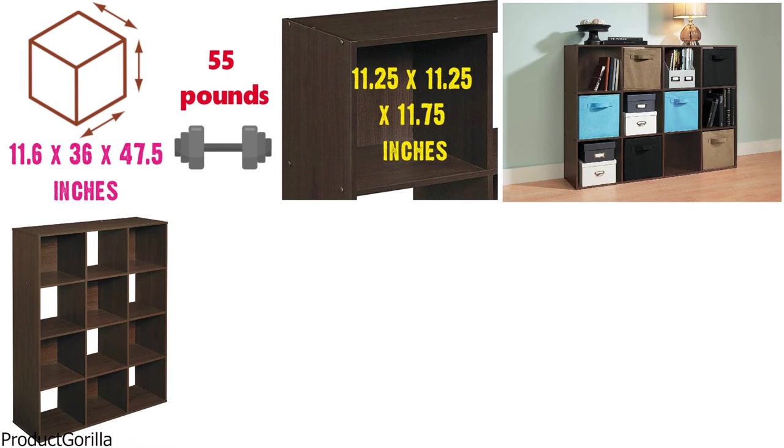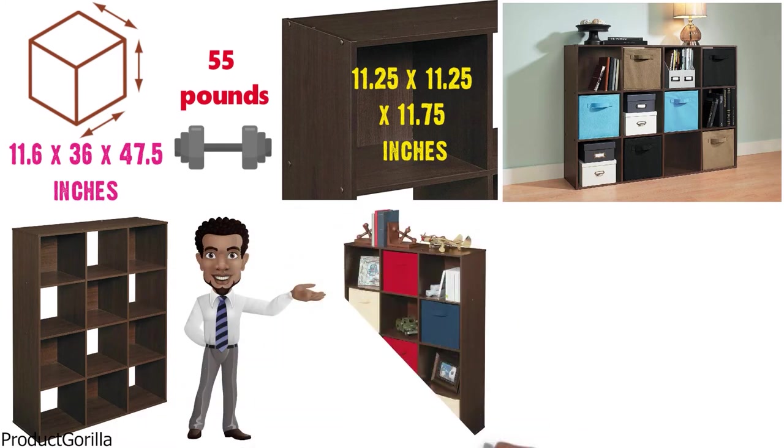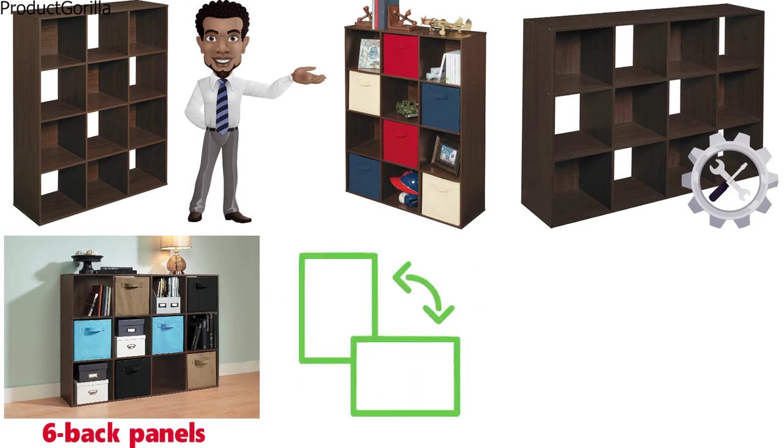Closet Made Cubicle Storage Organizers are a very convenient solution for keeping hobbies, toys, media, and office supplies under control. The 12-cube design format provides a lot of storage space and a minimalistic appeal ready to be customized. The stackable 12-cube design includes six back panels and a choice between a vertical or a horizontal display.